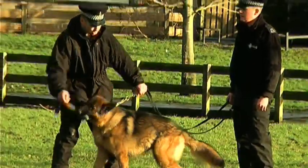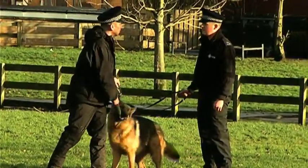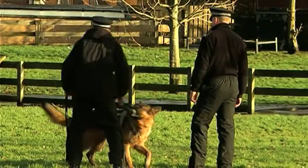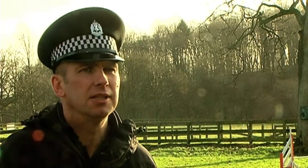We evaluate each dog on its own merits and they'll be developed at a speed that suits the dog. If there comes a point where the dog is obviously not going to progress to the required level, then the decision will be made to rehome the dog into a pet environment or an environment that suits the dog better, rather than continue on with something it's not going to be suitable or happy doing.